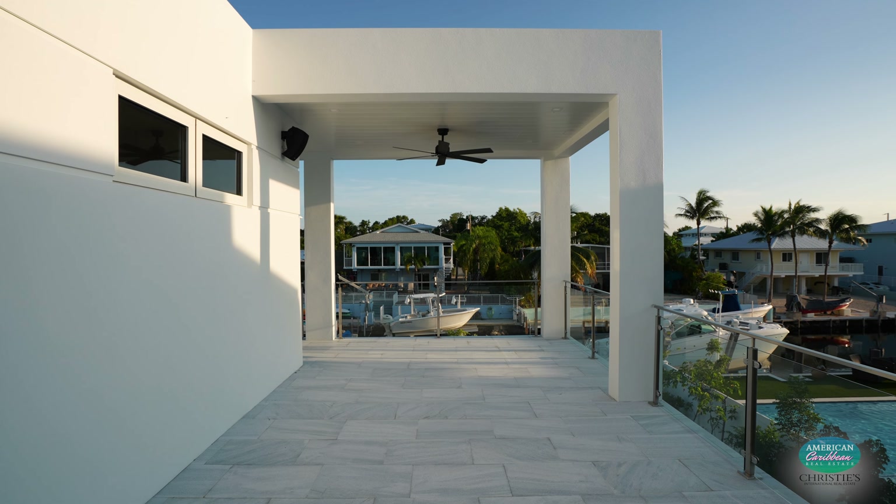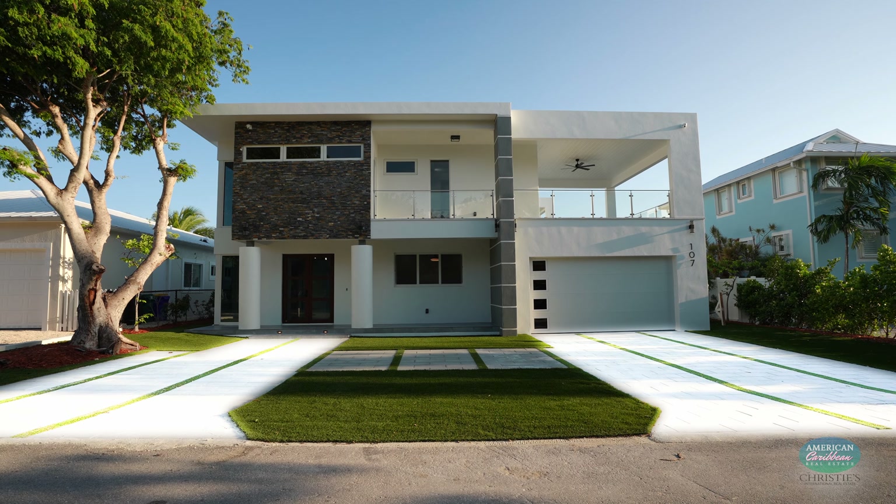And not to be forgotten, a brand-new concrete dock awaits, equipped with water and electric connections ready for your future boat lift. And the star of the show is this 12 by 36 foot pool — a year-round haven of pleasure, equipped with heating and cooling options, seven therapy jets, and comfortable bench seating.